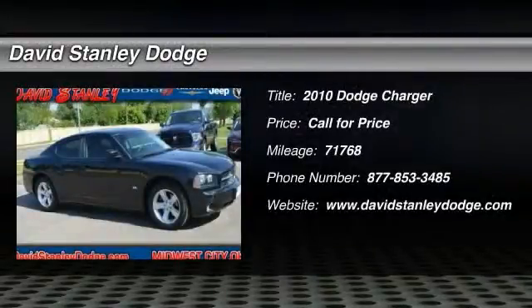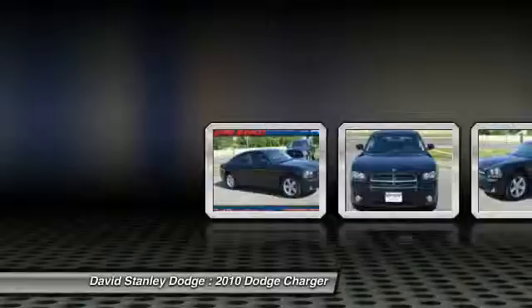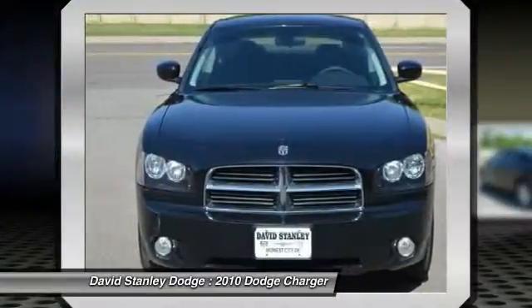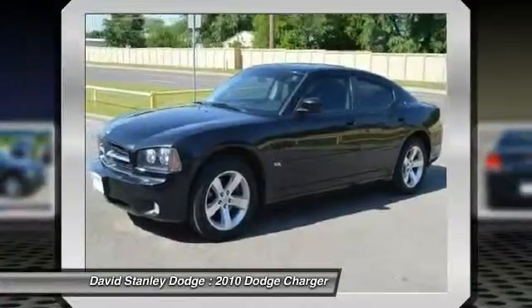The 2010 Dodge Charger. Inject some versatility, comfort, and sophistication into your muscle. The Charger is a powerful sedan that excites at every turn.